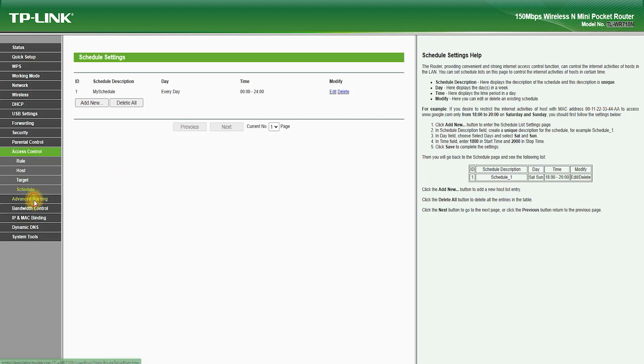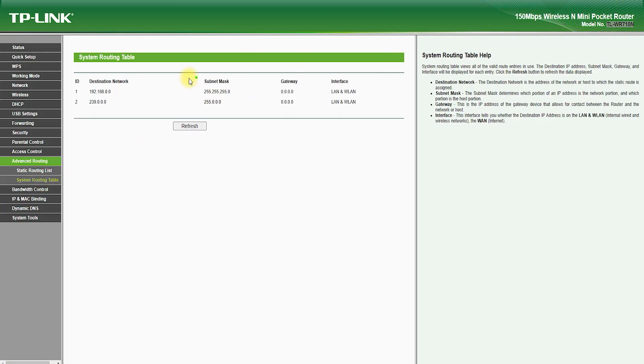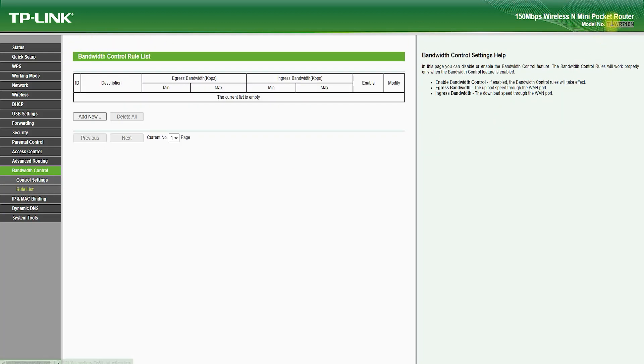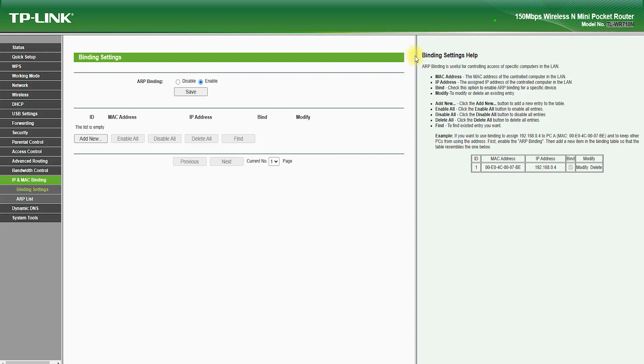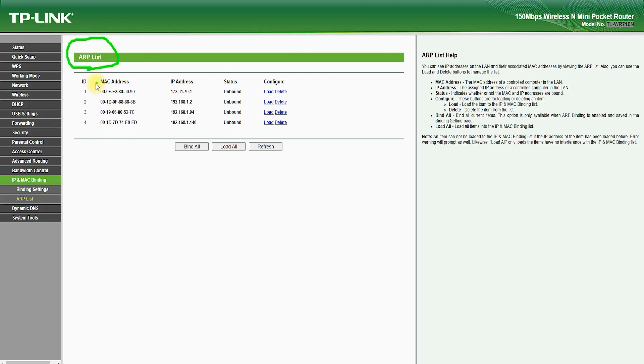Conclusion. The TP-Link TL-WR710N Router is a compact and portable wireless router designed for travelers and those who are on the go. With its compact size, fast speeds, and user-friendly web-based interface, it is an ideal choice for those who need to stay connected while on the move. If you need a portable router that offers fast and reliable connectivity, the TL-WR710N Router is definitely worth considering.